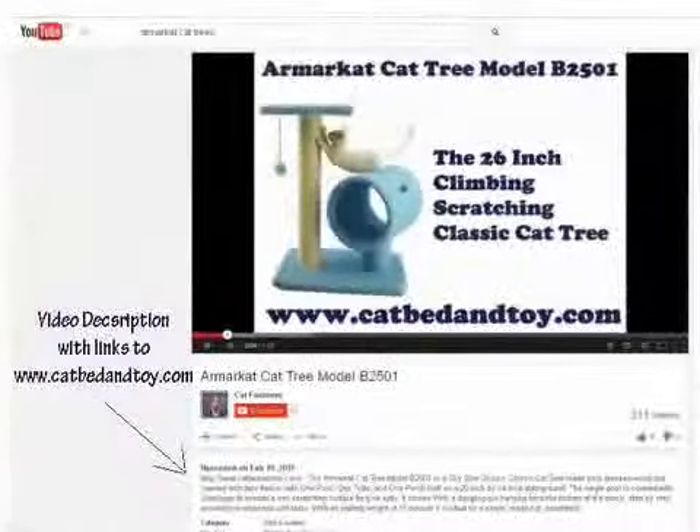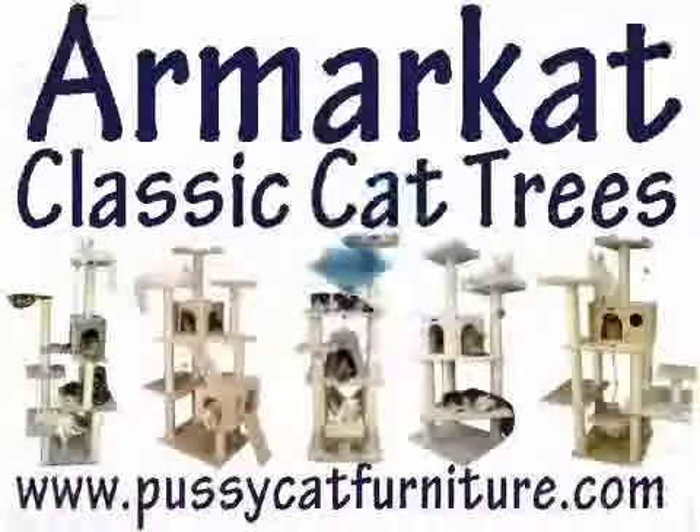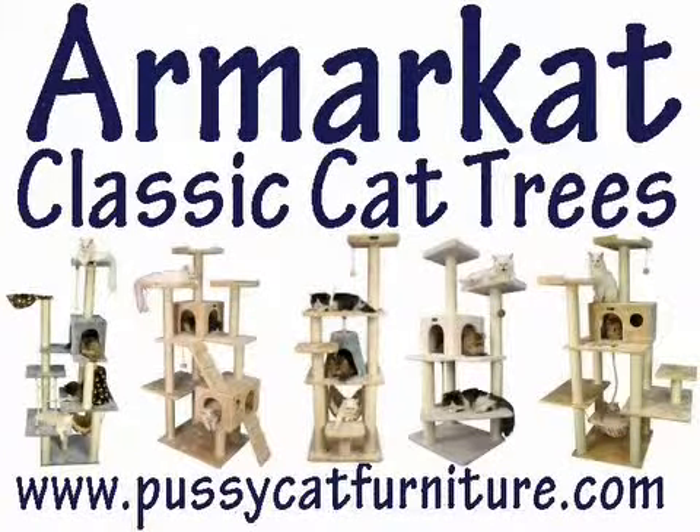If you are watching this video on YouTube, you will find in the description area links for every tree to the respective product page on the website catbedandtoy.com, where you will be able to purchase them at the discounted price mentioned, for shipping to destinations only in continental USA. Noel, from pussycatfurniture.com.